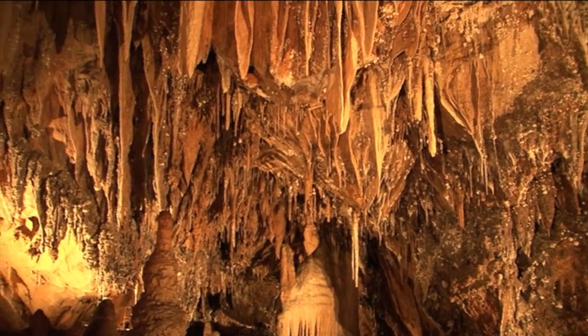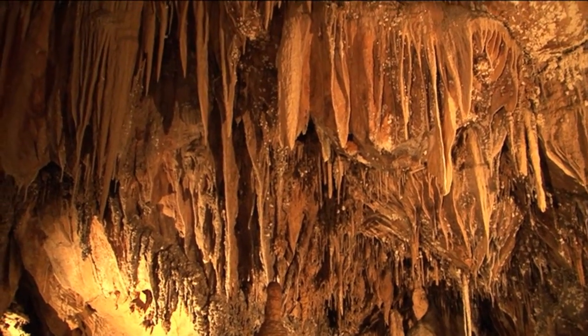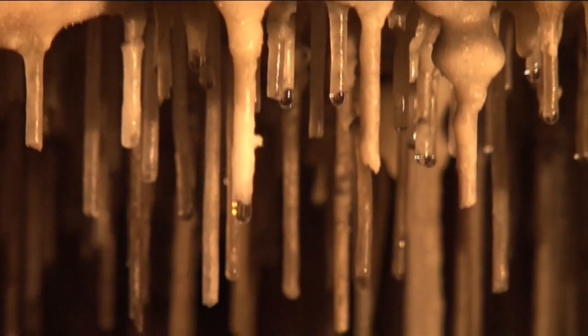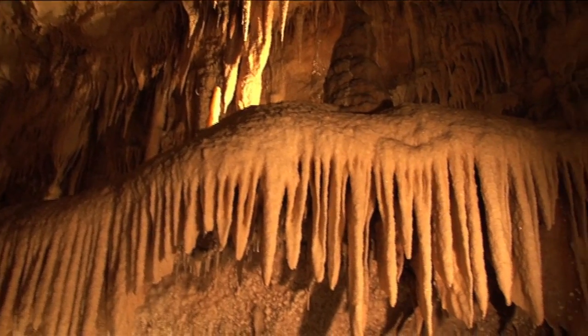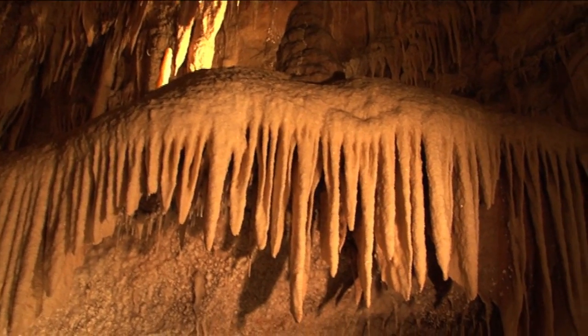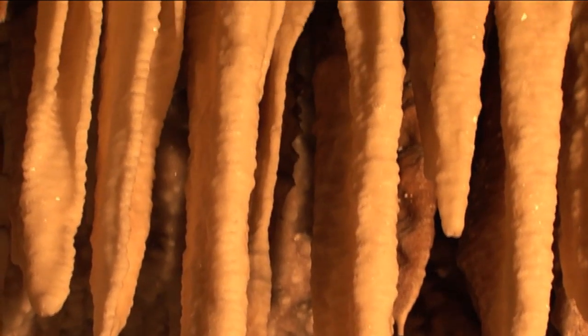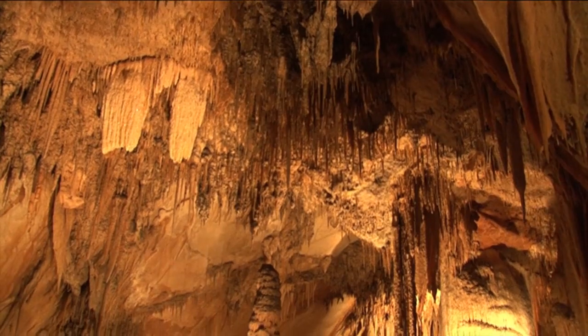Everything that you see before you here has been dripping and splashing and flowing for hundreds of thousands of years. Each drop of water is leaving behind a small amount of calcium carbonate, which is dissolved out of this bedrock by slightly acidic water. So depending on how the drip water behaves when it enters a cave determines the sort of decoration you'll end up with.